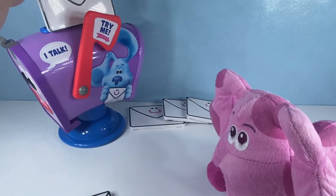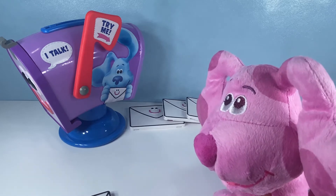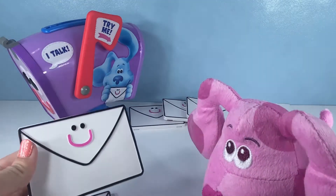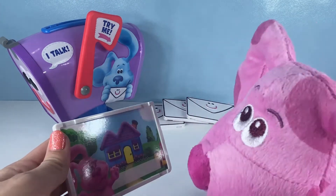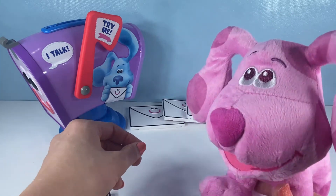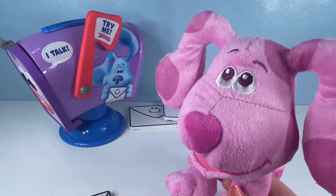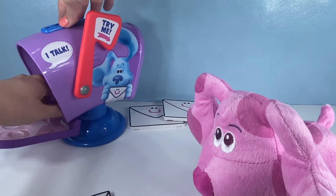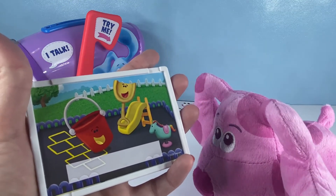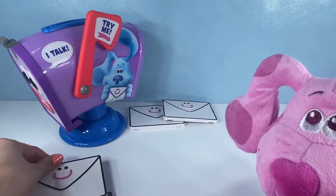Let's open the next one. We're going to put it in just like this - it's a letter from Blue's friend. Who sent us this letter? Who sent it? Magenta! It's a letter from you. Here's the letter. Magenta, where are you? Your house? Yeah, I see. That's a good letter, Magenta. Okay, we'll open the next one. It's a letter from Shovel and Pail at the playground - it's time to play. Here is the letter. Shovel and Pail are playing at the playground. It looks like Shovel is going down the slide and Pail is playing hopscotch.